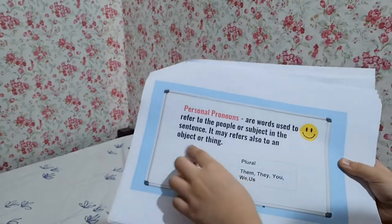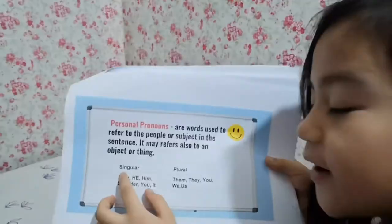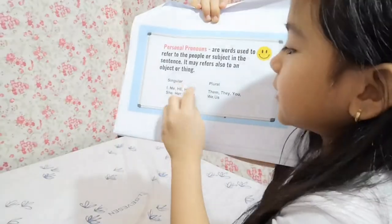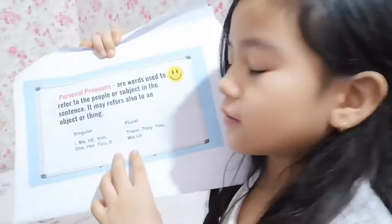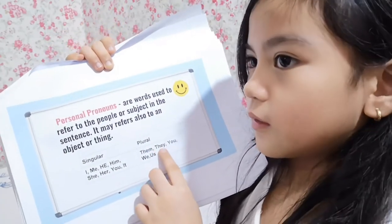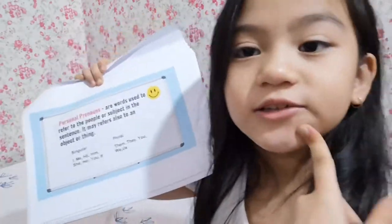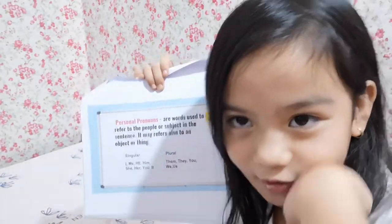Singular is only one person. Plural is more than one — like them, they are playing together. I'm not just teaching you, I'm teaching myself also.